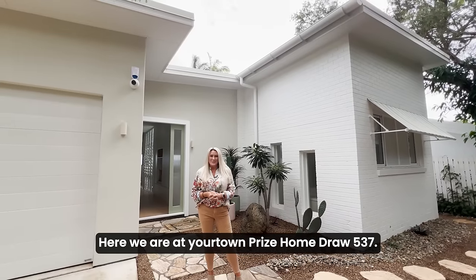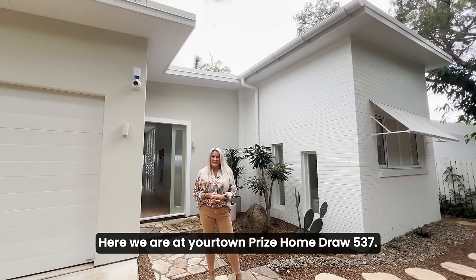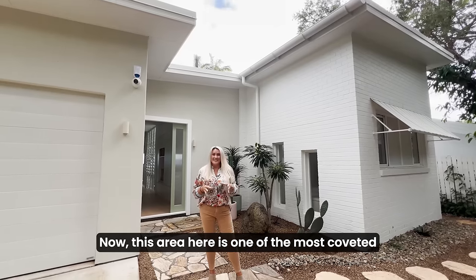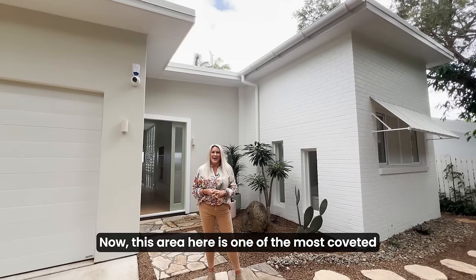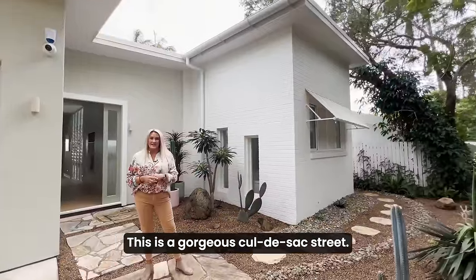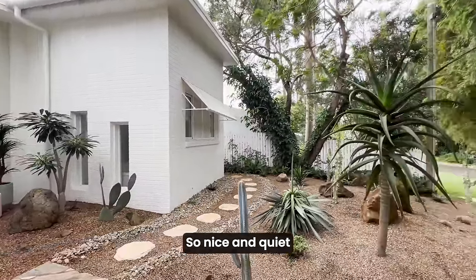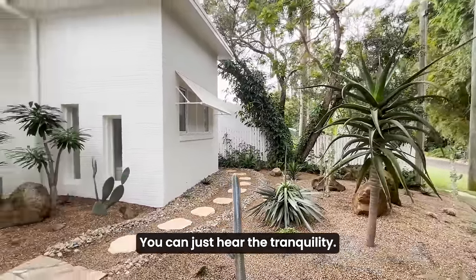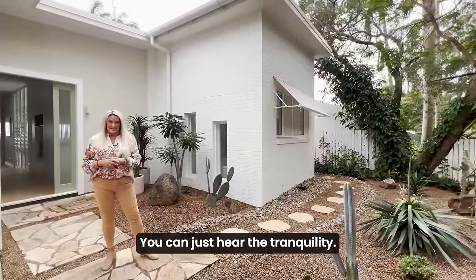Here we are at Your Town Prize Homes Draw 537. Welcome to 7 Sorenson Avenue in Budrum. This area is one of the most coveted enclaves of Budrum — a gorgeous cul-de-sac street, so nice and quiet. Outside of the neighbours doing their gardens, you can just hear the tranquility.